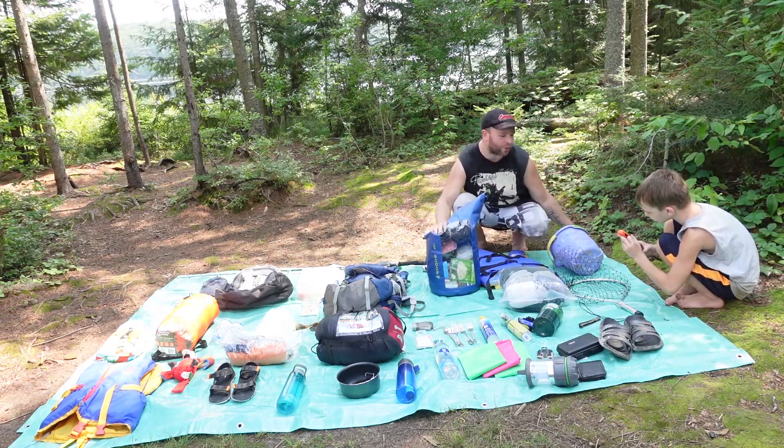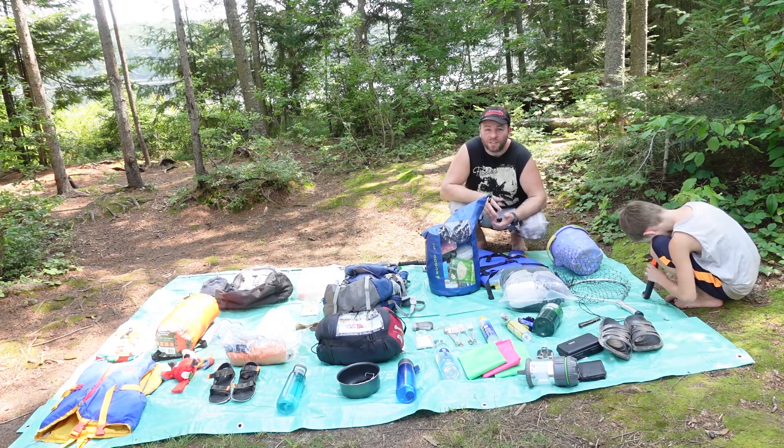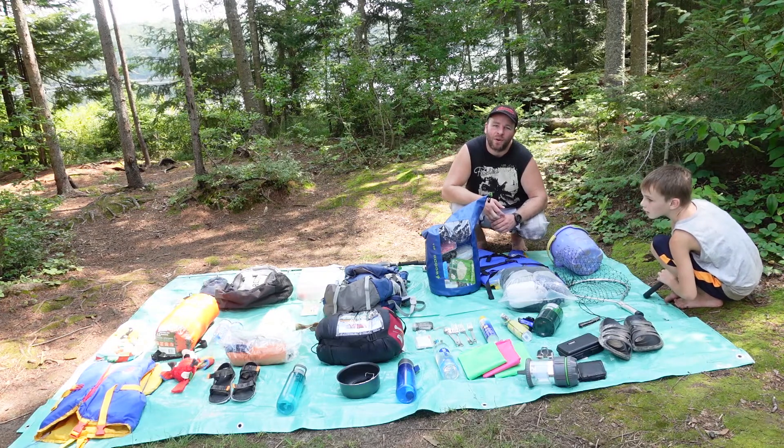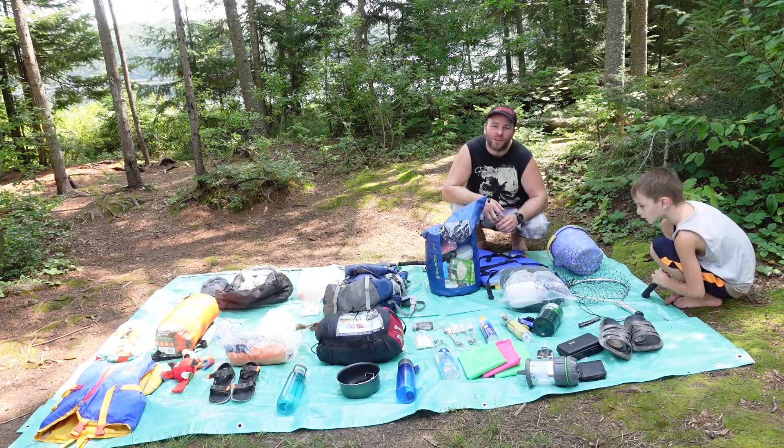We also have a tarp for sleeping on tonight so we're not on the ground. So this is everything that I carried in my pack. On Tiffany's channel she's going to have the other half of what we used, so go check her channel out — the link will be in the description.